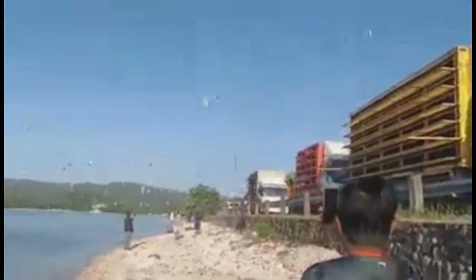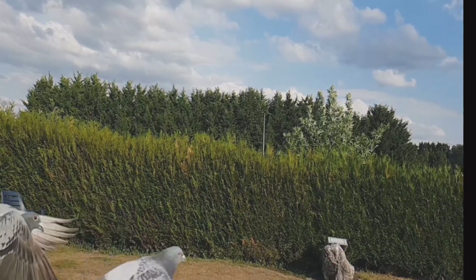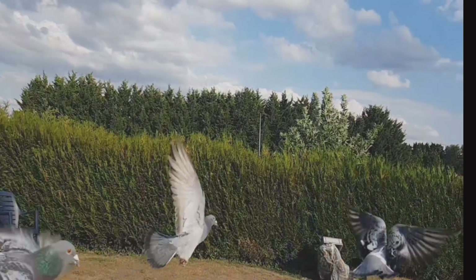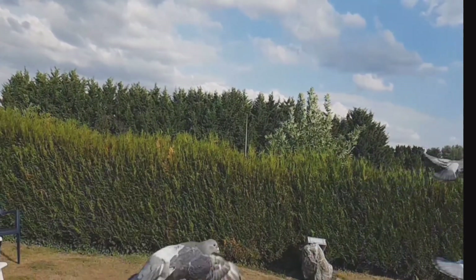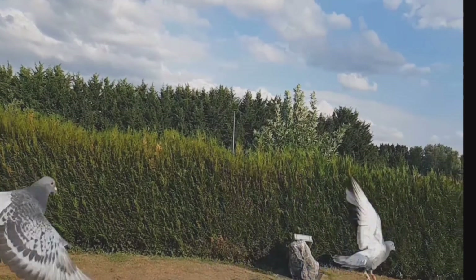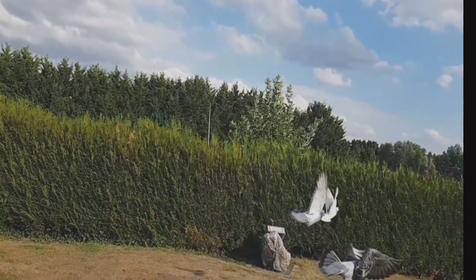The young birds should be let out for the first time once they are able to move around the loft and perch at higher levels. The trainer should create a Sputnik cage on top of the landing board to introduce them to the outside world and protect them from predators such as hawks. After a few days, the trainer can let them out on their own. Once the birds are trained to come back to the loft, the trainer can start letting them out on the roof without the Sputnik cage.